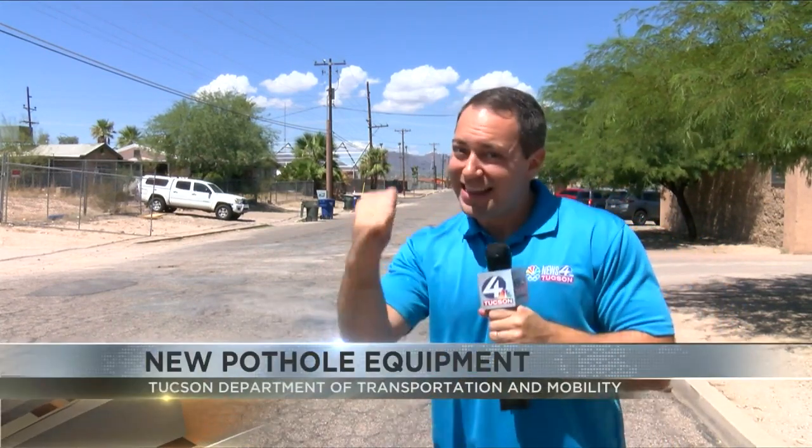The Tucson Department of Transportation and Mobility has a new tool to repair the city's roads — a new line of trucks that will make filling potholes easier. Daniel McFarland reports. For years, potholes have been a huge issue on Tucson roadways, and the old trucks used to have to make two different visits to get a job completely done. But now there are new trucks in town that can get the job done in just one visit.